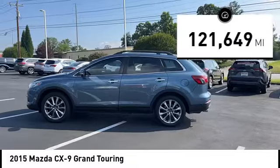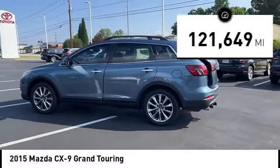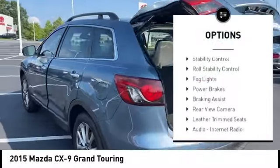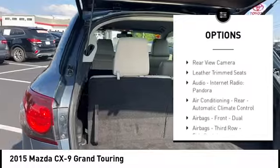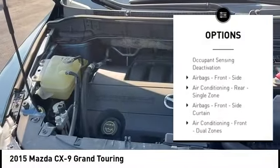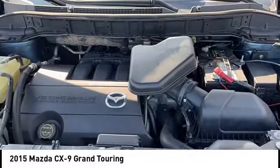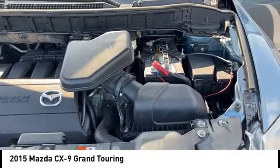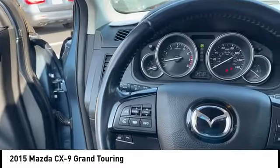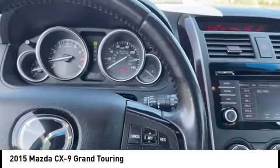This vehicle has less than 125,000 miles. Here are some of this vehicle's great options: power windows with safety reverse, traction control, stability control, roll stability control, fog lights, power brakes, braking assist, rear view camera, leather trim seats, audio, internet radio, and Pandora. This vehicle offers reliability and good looks at a great price.